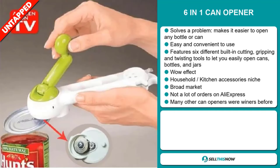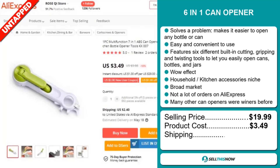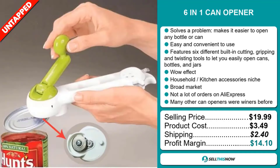The selling price for the 6-in-1 can opener is just under $20, whereas the product cost is only $3.49. Shipping will set you back $2.40, so you're looking at a good profit margin of $14.10. Sell this now.